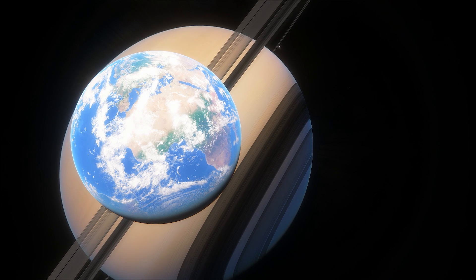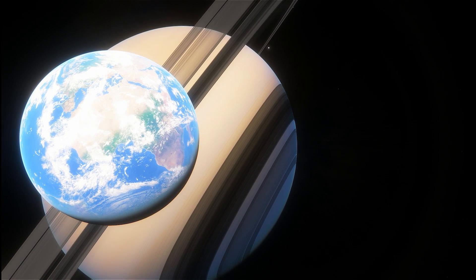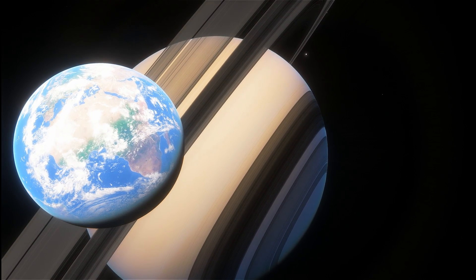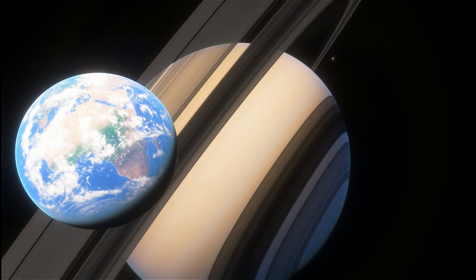First of all, where exactly is Earth located right now? It's actually inside the ring of Saturn — I made it so that it's kind of half in and half out. I did this on purpose because I wanted to show you the visuals of what it would be like to orbit around this beautiful planet.